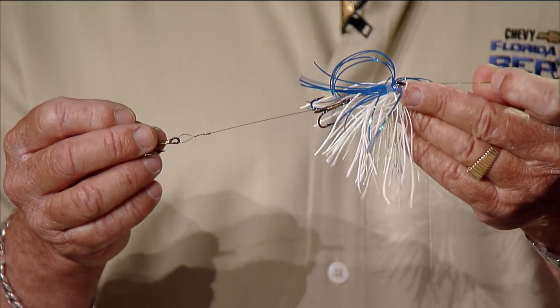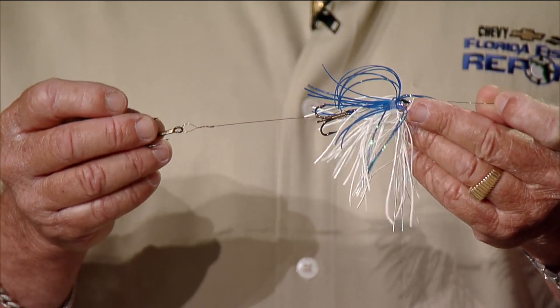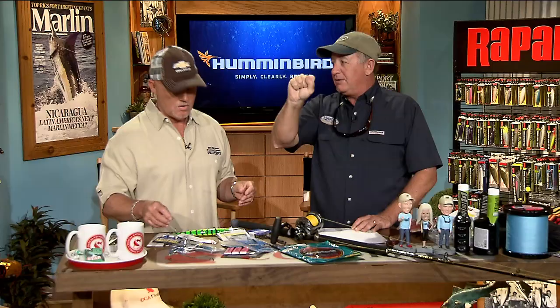A lot of guys put the hook on top, but if you put it right in the bend of the tail — right in the middle of the fish — you have a much better shot. When he comes up, he wants to take that tail right at the base, and if you've got a hook there waiting for him, you're gonna get a hook in him. You foul hook a lot of kingfish that way using these rigs.